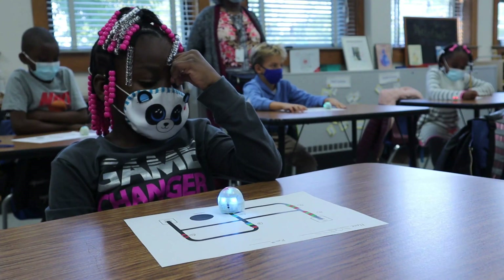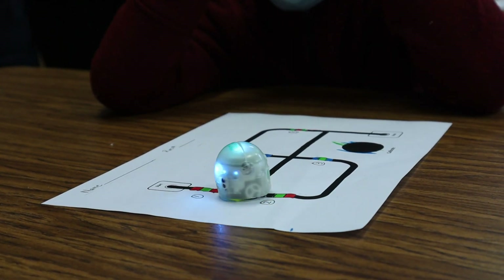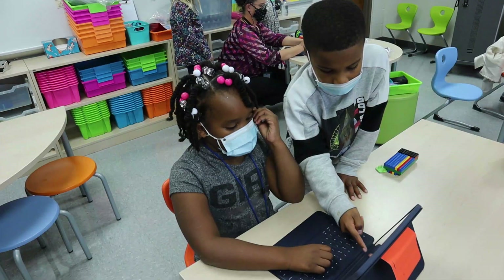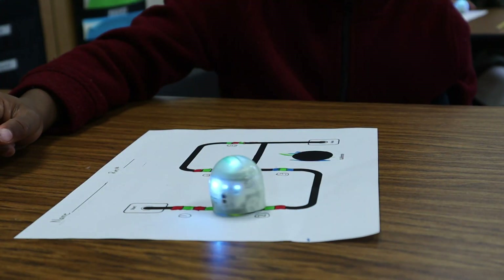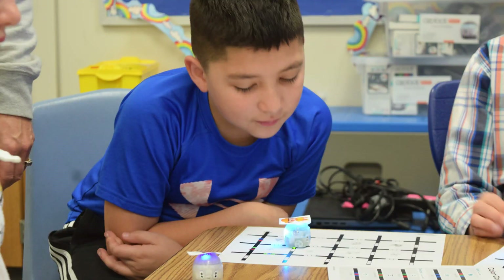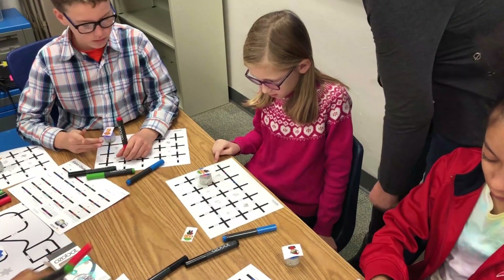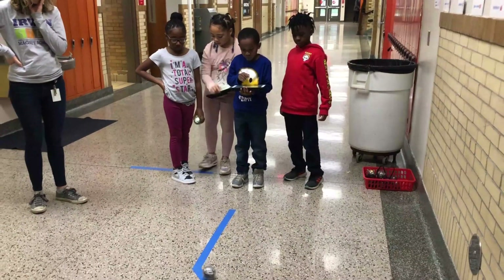Technology is used in the classroom every single day for students, whether they're accessing information, practicing a skill, using it for coding, or using it for the robotics here in the building. We've been very fortunate that we do have technology tools in the building that other schools might not have. We have ozobots for students where they're working on color using markers and using artificial intelligence to get a robot to move, or specifically coding on their devices to get it to move. Any opportunity we can integrate technology within our curriculum is what we're always wanting to achieve — it's infused throughout our curriculum.